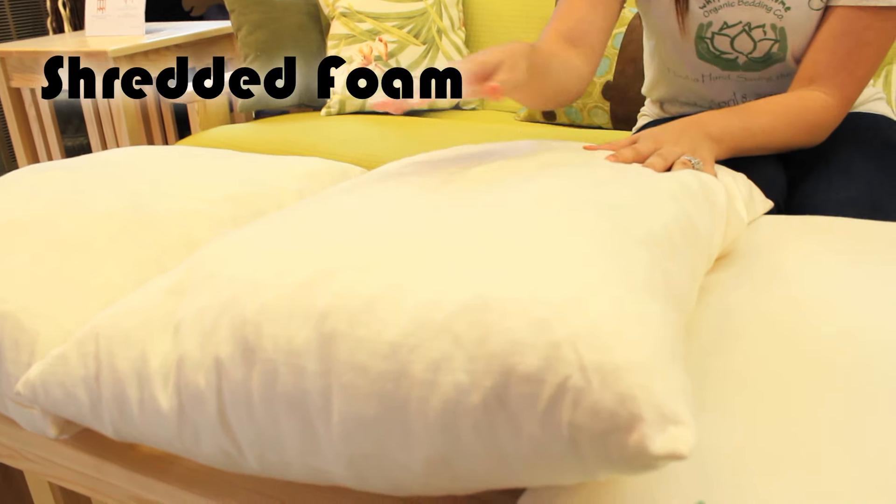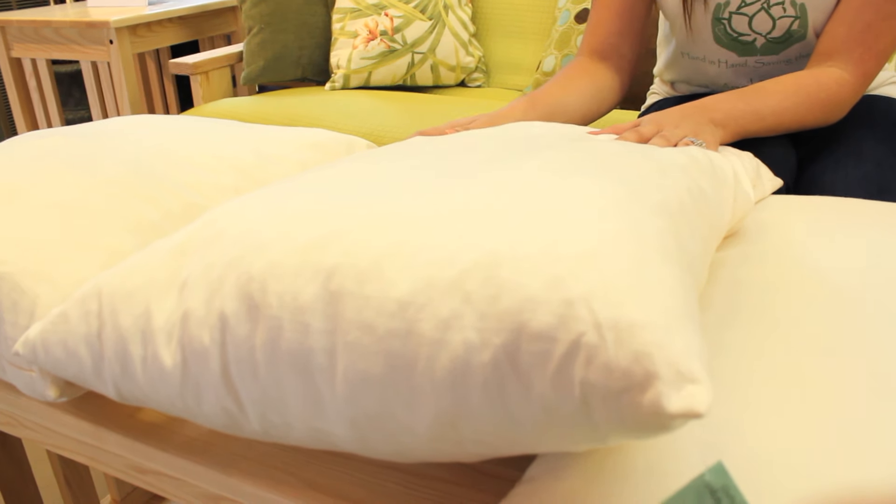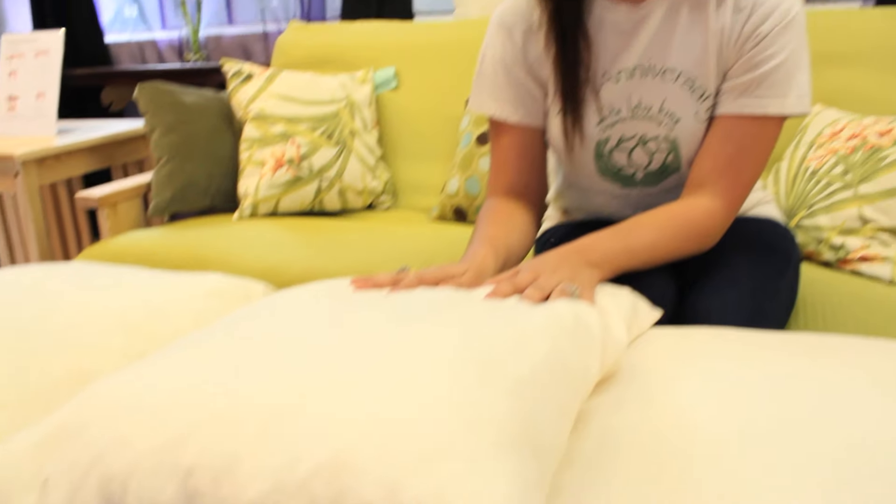we also put an outer layer of wool on a shredded foam pillow. The same foam that we use in our mattresses is shredded and we hand stuff this pillow also.